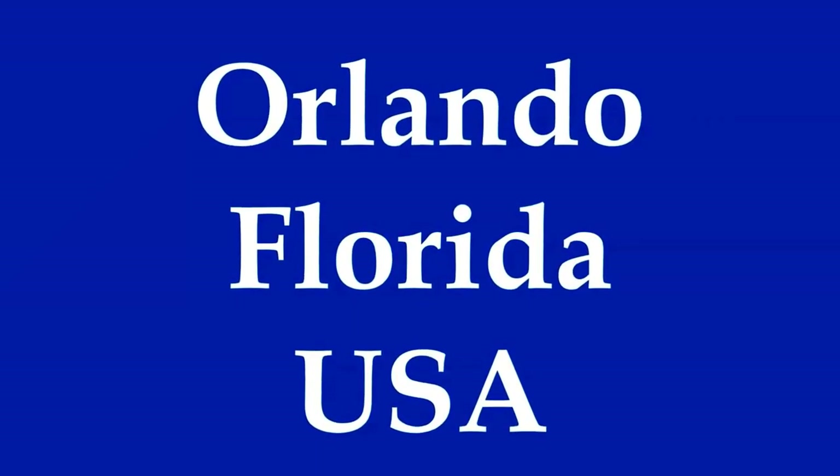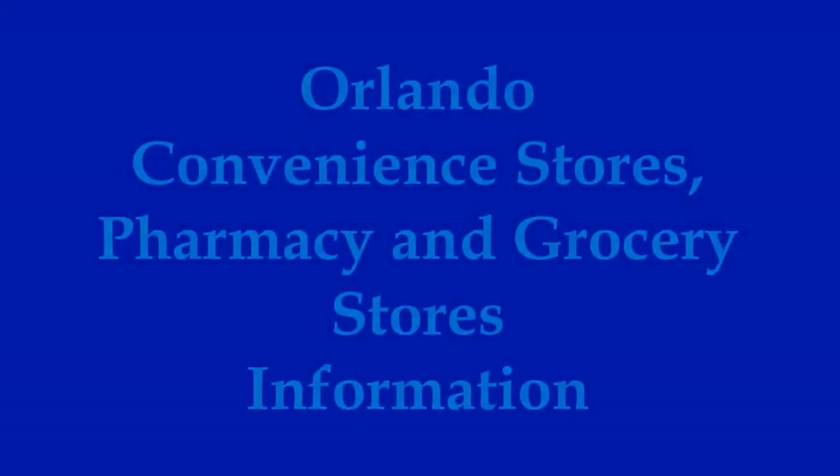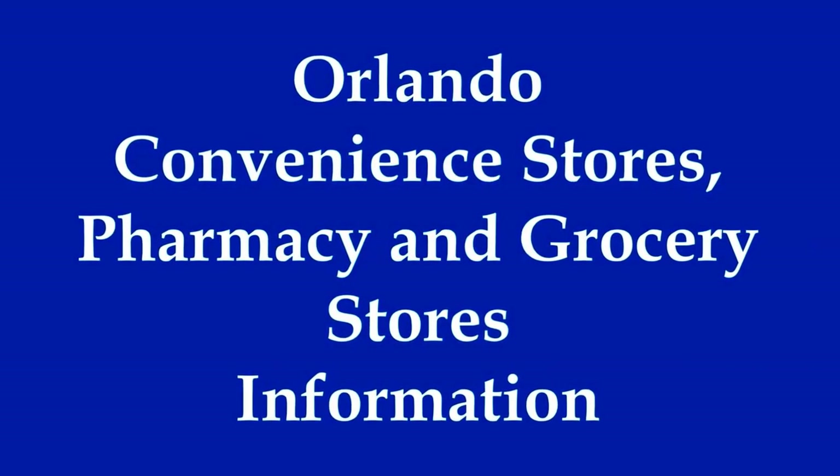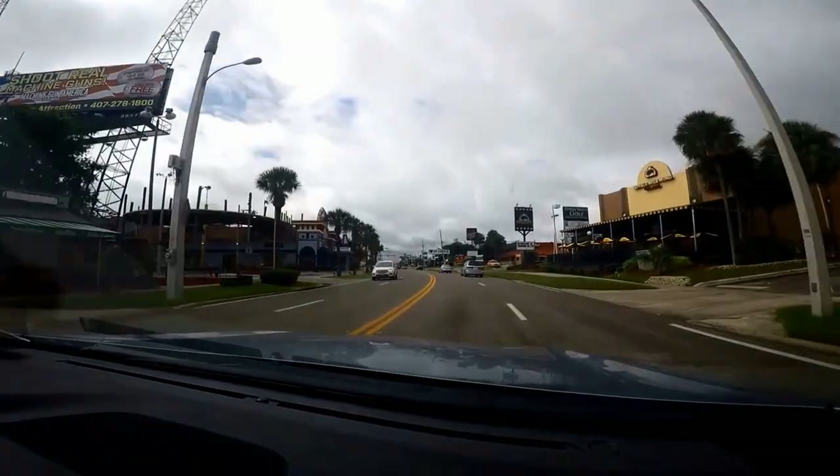Welcome to Hipfig's travel video guide series on Orlando, Florida. If you're planning to visit Orlando, watch this video from start to end for free tips and insights to save you money and time on snacks, water, and other items.